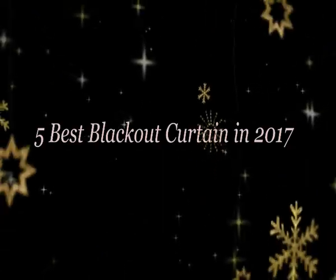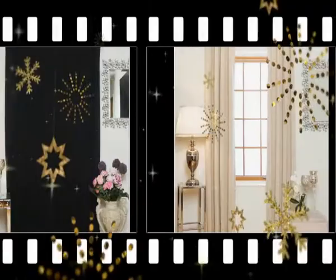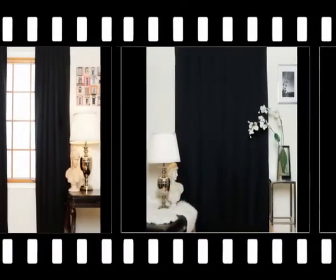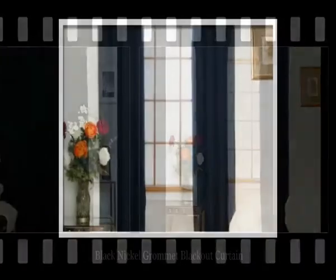5 Best Blackout Curtains in 2017. Blackout curtains are very popular among homemakers. These dark curtains allow you to keep that pesky light out of certain areas without closing them off entirely. Blackout curtains will reduce light by approximately half its maximum and can be reached through quickly.